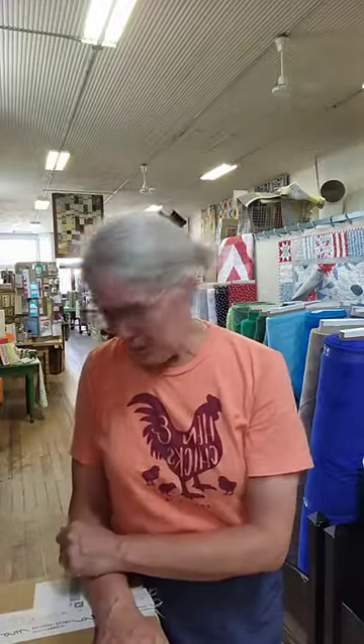Good afternoon, everybody! It is Heidi Kaisend at Hen and Chick Studio in Conrad, Iowa. Decided to do a last-minute unboxing because who could resist? There are five boxes here, and it's Friday at almost five. I think we need to do that.